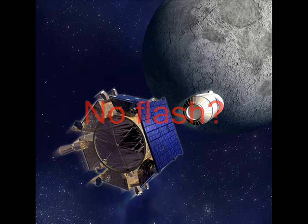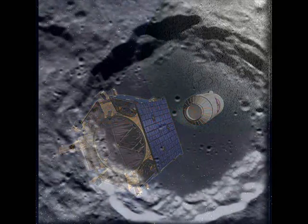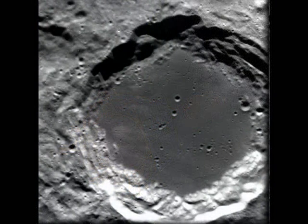It's hard to tell what we saw there, said the director of science at NASA's Ames Research Center in California. The first crash took place at 7:31 a.m. Eastern Time. That's when an empty rocket that weighed 2.2 tons hit the crater. It was expected to create a crater about 66 feet, or 20 meters, wide — half the length of an Olympic pool.